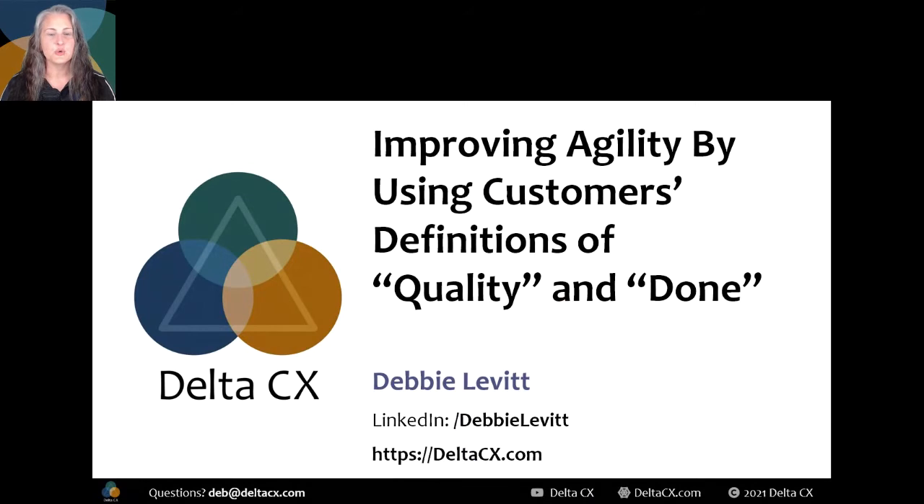Welcome to 'Improving Agility by Using Customers' Definitions of Quality and Done.' I've been working in CX and UX since 1995. I'm a strategist, architect, trainer, speaker, lots of things — not an artist. Delta CX is my full-service CX and UX agency at deltacx.com. Clients call me Mary Poppins because I fly in, fix everything I can, sing a few songs, and fly away to where I'm needed next.